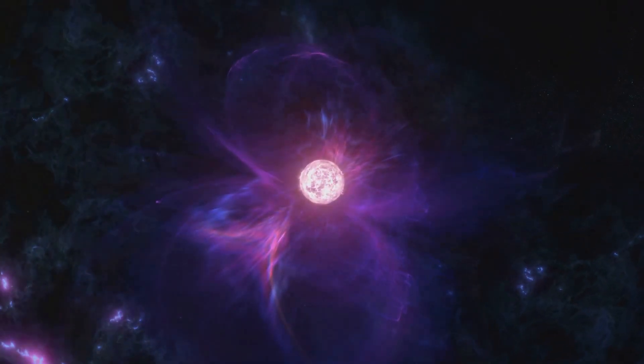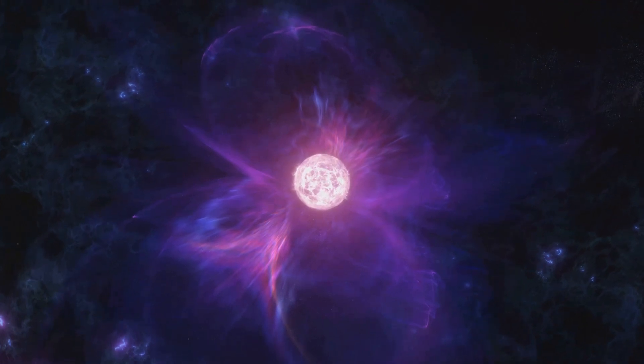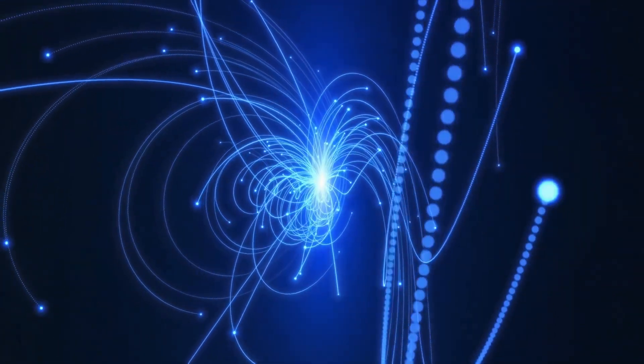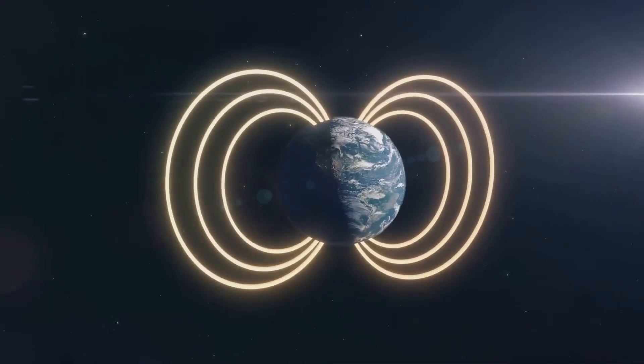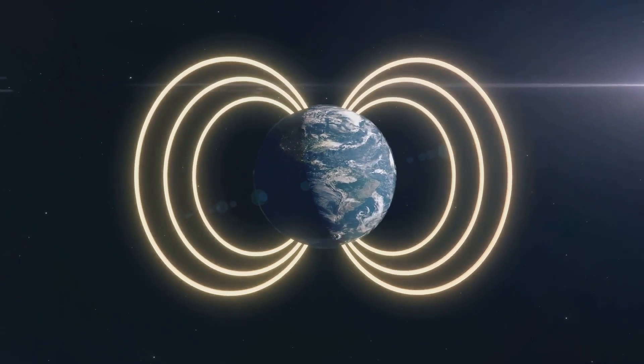What exactly are these super flares and how do they come to be? The answer lies in the complex world of astrophysics. Just like the smaller solar flares from our Sun, super flares are sudden releases of magnetic energy. However, stars that produce super flares possess much stronger magnetic fields, resulting in much brighter and more powerful flares.